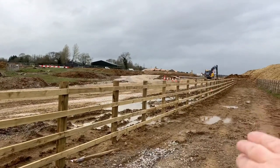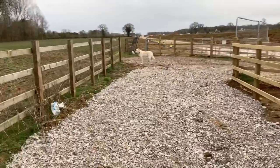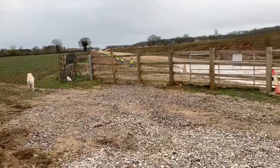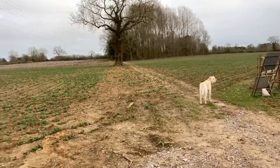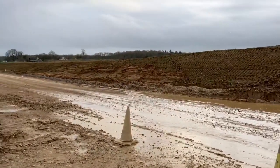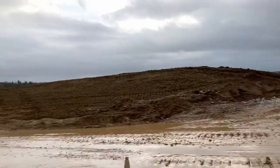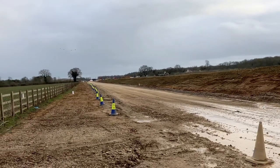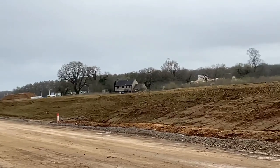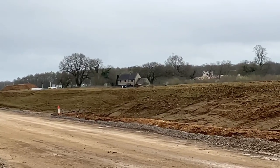So this is veering off now, heading over towards Tweston, the other side of Brackley. There's your footpath going off up that way. Not much to see really. The E321. That farmhouse is the one that's empty, abandoned — obviously bought by HS2.